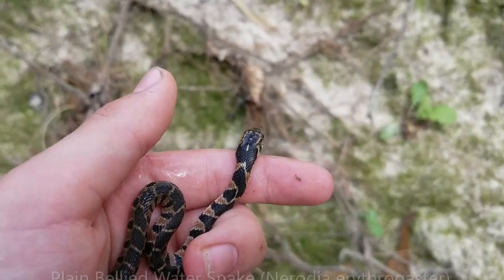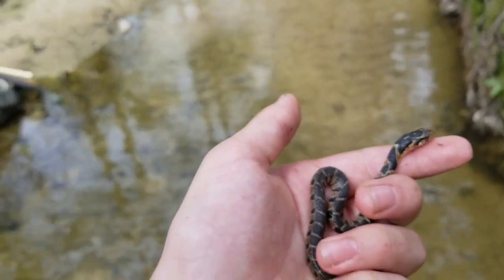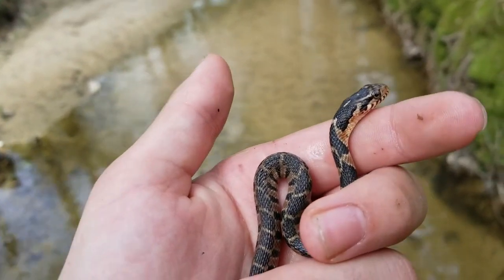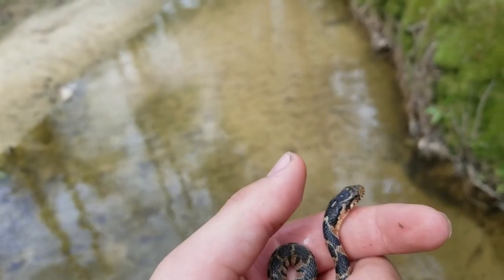Back again, and I just caught this gorgeous little plain-bellied water snake. They grow up to not have this pattern very much at all, but this is what they look like as babies. May I just say, he's a gorgeous little fella. I'm gonna photograph this guy, then let him go.